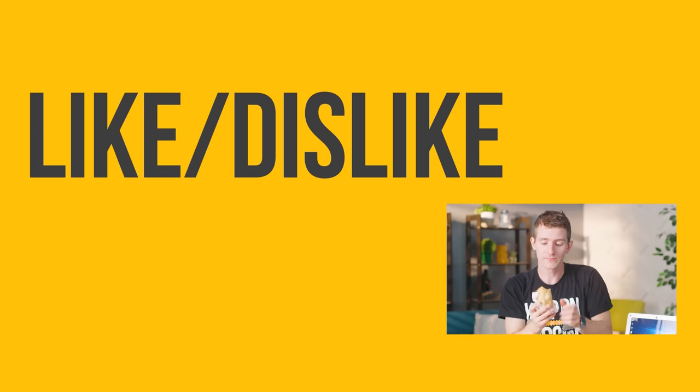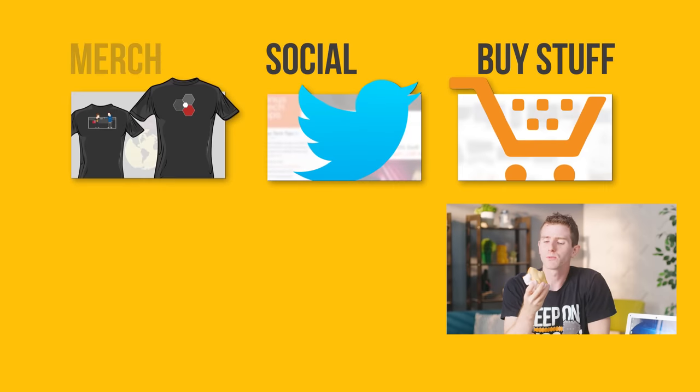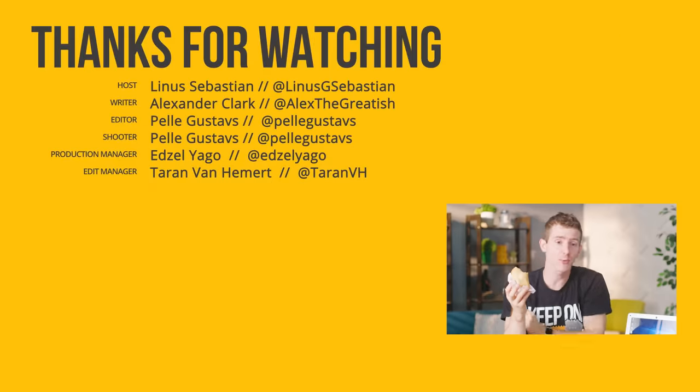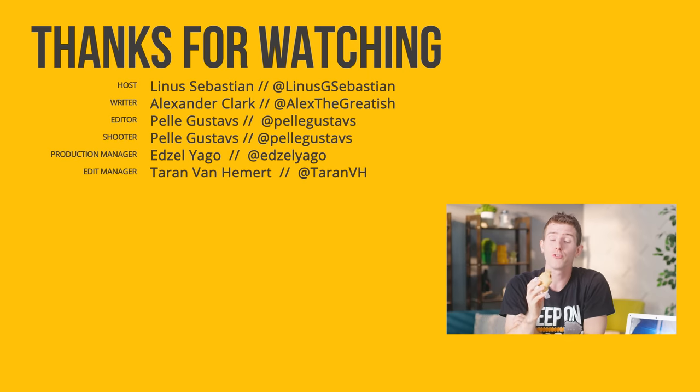Thanks for watching, guys. If you disliked this video, you can hit that button. But if you liked it, you can hit that like button, get subscribed, and maybe check out where to buy the stuff we featured at the link in the video description. Also linked in the description is our merch store, which has cool shirts like this one, and our community forum, which you should totally join.